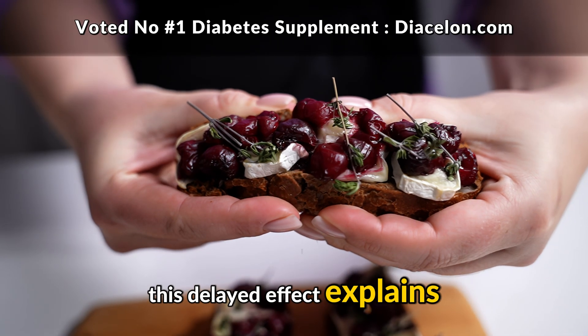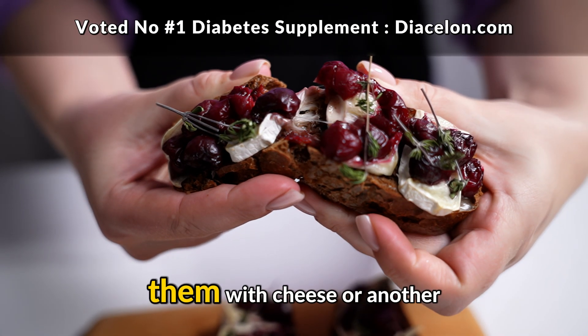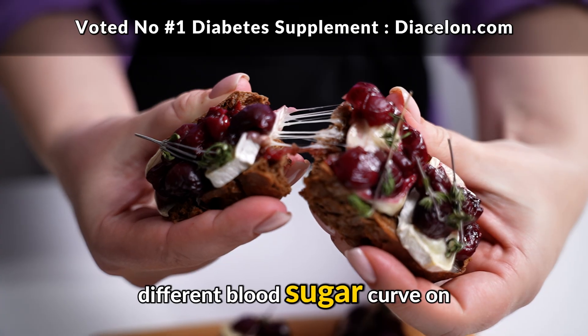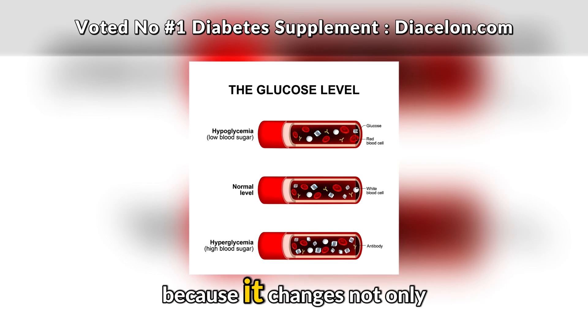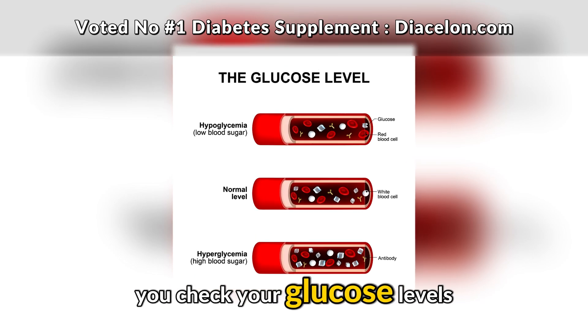This delayed effect explains why two people can eat the same number of carbs, but the one who pairs them with cheese or another fat might see a completely different blood sugar curve on their glucose monitor. For diabetes management, understanding this delayed impact is important because it changes not only how you eat, but also how and when you check your glucose levels.